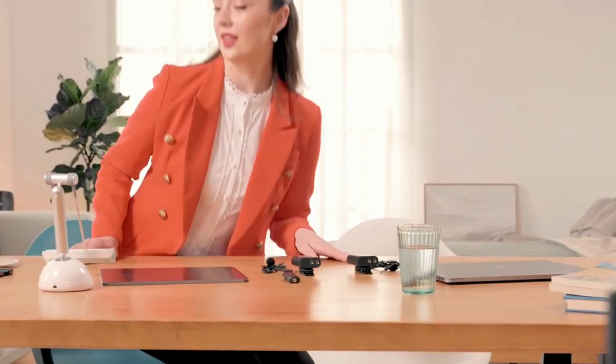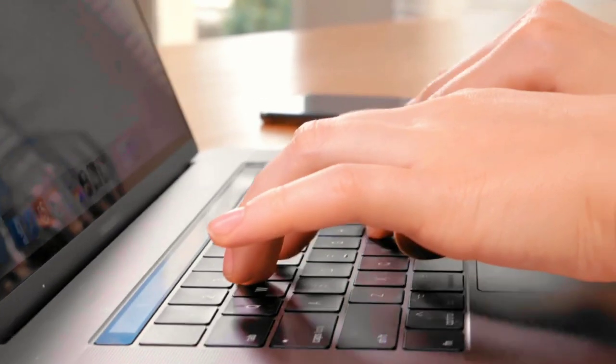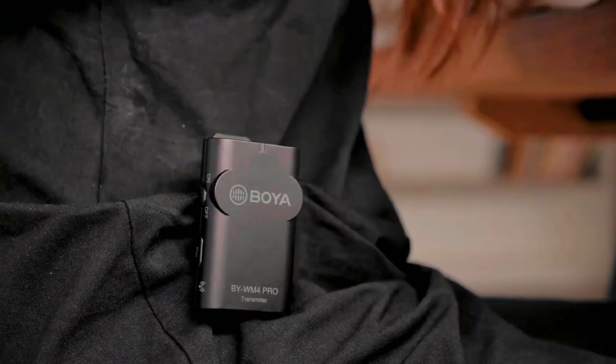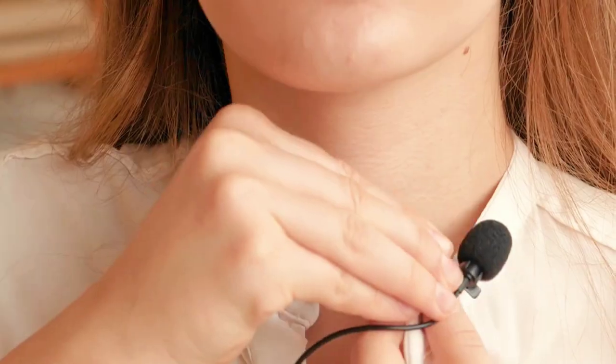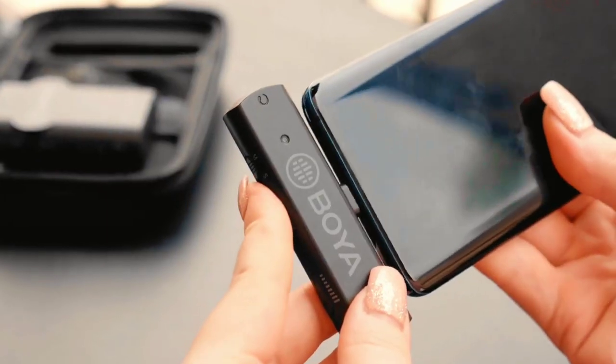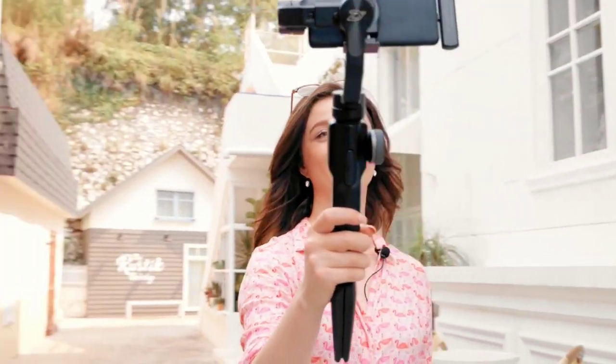The Boya BYM4 Pro K3 wireless microphone system offers an impressive blend of affordability and functionality, making it a standout choice for those seeking a budget-friendly yet capable solution for their audio recording needs. Tailored to cater to content creators, vloggers, and filmmakers, this wireless microphone system showcases a range of features that make it a valuable addition to any creative toolkit. At the heart of the Boya BYM4 Pro K3's appeal is its accessibility, providing a transmitter and receiver combination as an entry point into wireless audio recording without breaking the bank.